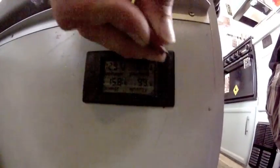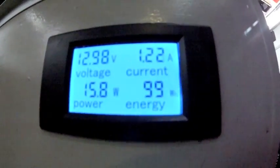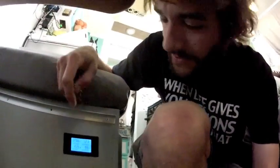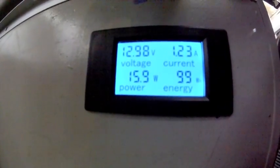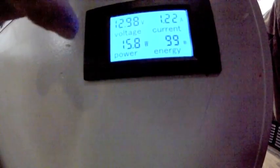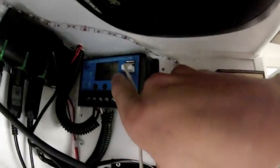Everything's working well — we have a really accurate reading. You do have to poke at the button with a key or something to get it to light up, which is kind of nice so it doesn't turn on by accident. It's much more accurate than what our charge controller has been giving us. It's reading 12.98 volts here versus 12.9 on the other — a little more decimal precision, which is nice.